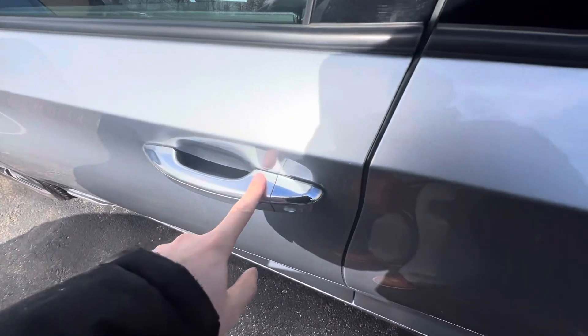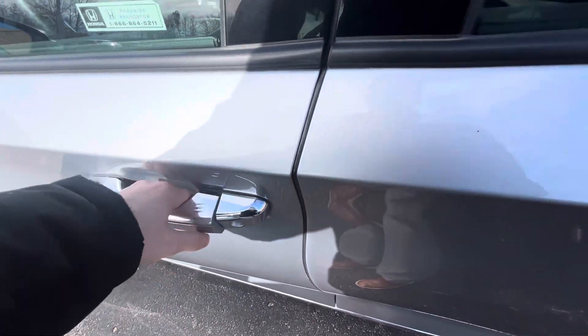This car has keyless entry, so you can lock like that and unlock like that.